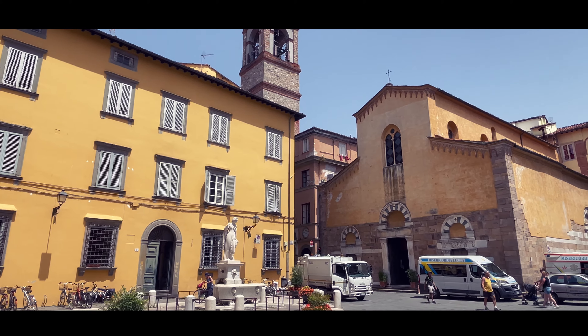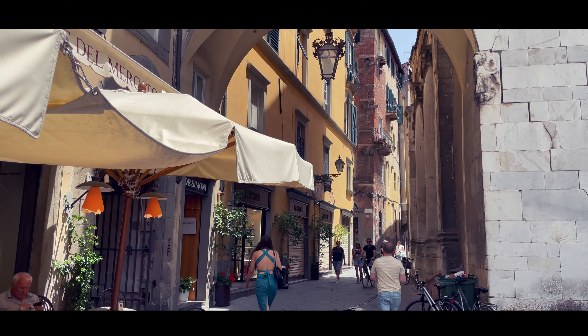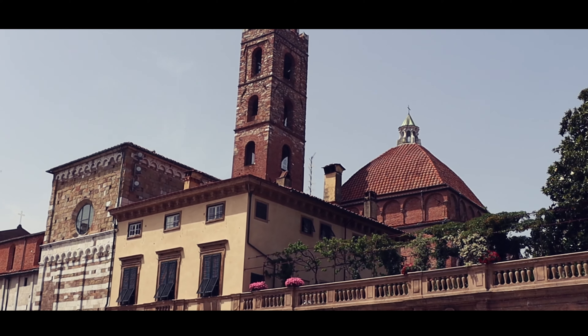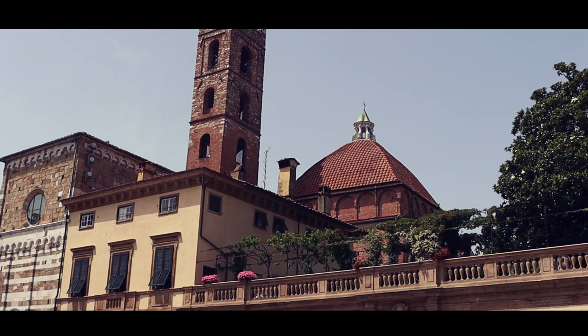Our adventure begins atop the Renaissance walls encircling the city like a crown. Take a leisurely stroll or rent a bike to enjoy the panoramic views of Lucca's historic center.